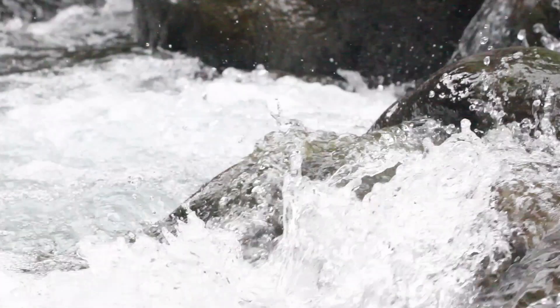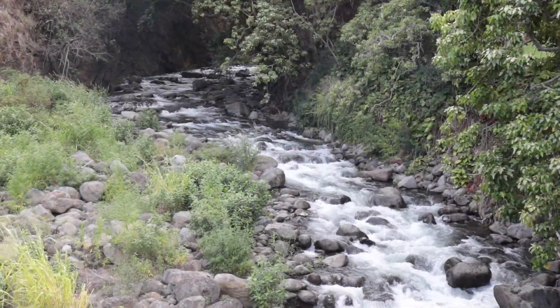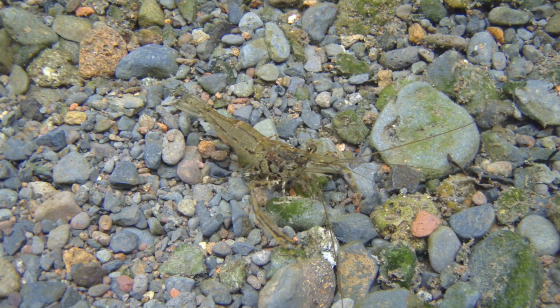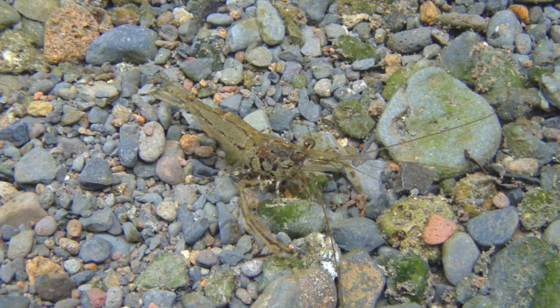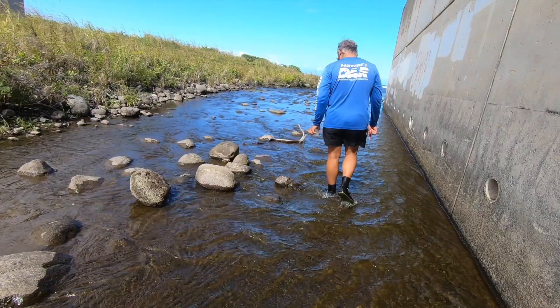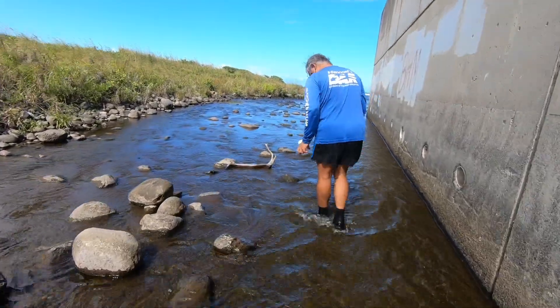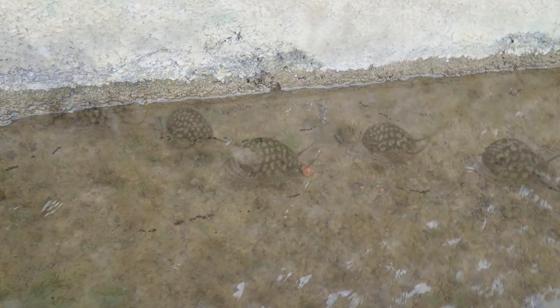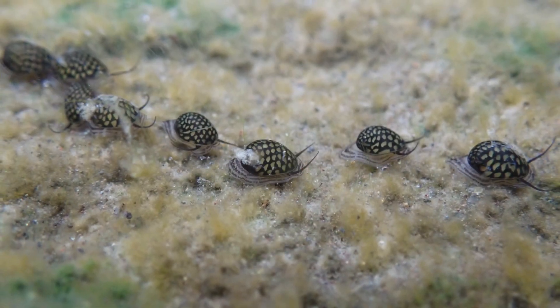When they returned the water into Iao Stream, what was interesting was that we were able to see the animals migrating upstream. One of the animals that we did see was the opai oehaa — it's our native prawn. All the 15 years that I was collecting post larvae, I never had opai oehaa coming upstream. My last research right now is focusing on hihiwai recruitment. After the big storm in Iao Stream, I've been fortunate to see hihiwai start to recruit into Iao Stream again.